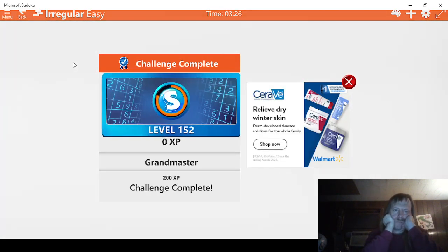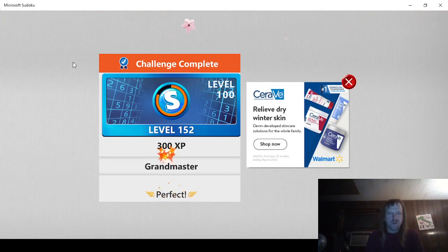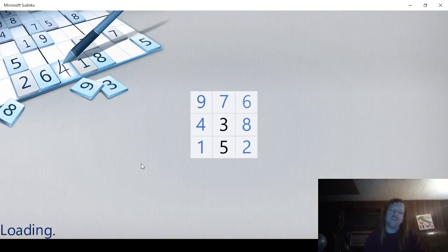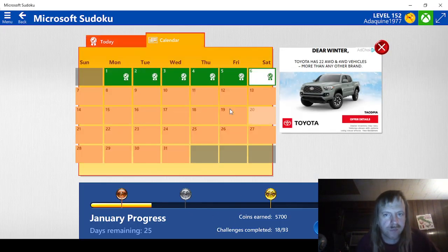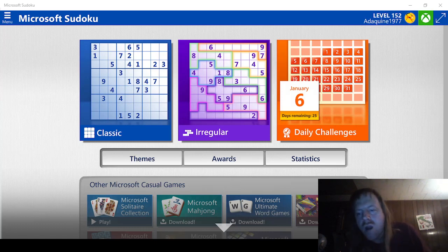That wasn't too bad. Let's go. 5,700 of 9,000 coins. That's pretty cool. So anyways, we've done every single challenge today. As you can see, we've done every single challenge this month. That is going to do it for this video. Like this content, make sure you like and subscribe, ring the bell so you know when I upload. Also, if you want to support me in any way, or if you want to join the Discord server, all the information will be in the description below. And as always, thanks for watching, everyone. You are loved and have a great day.